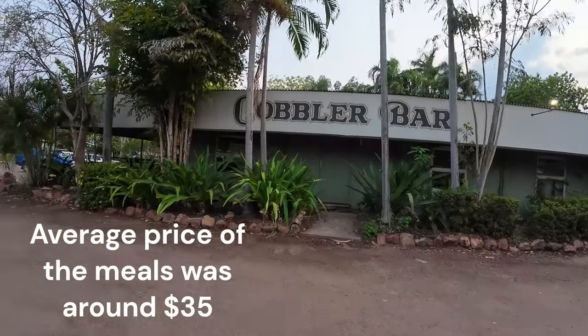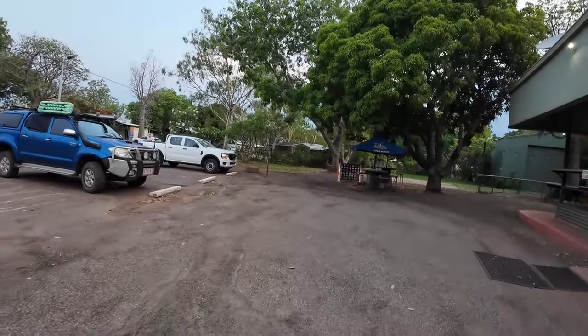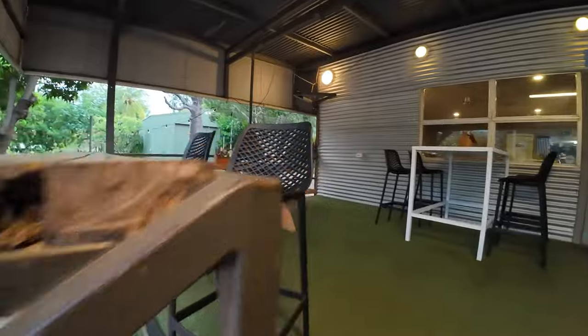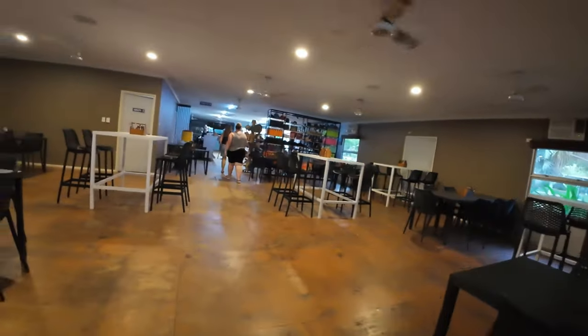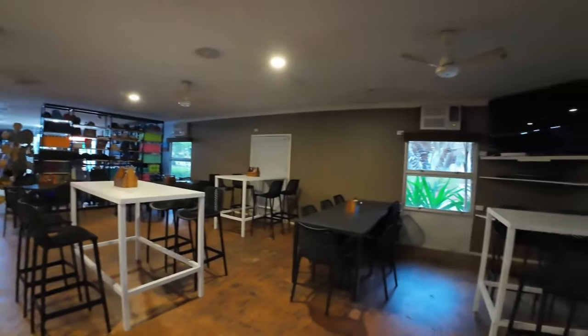There is a bar — the Cobbler Bar. I'll see if I can walk through there with the camera.